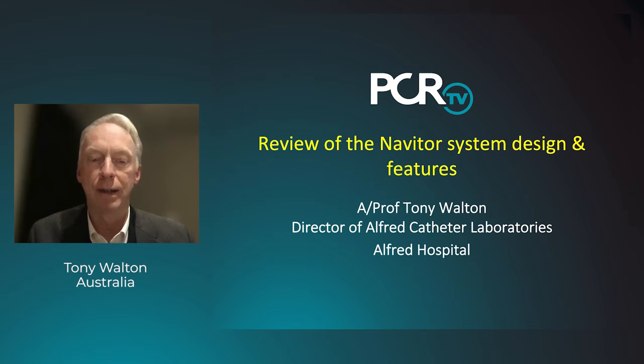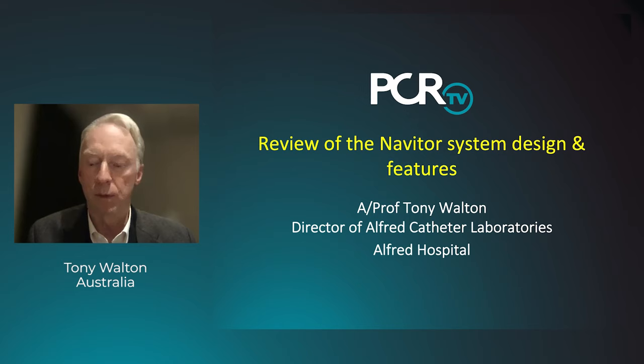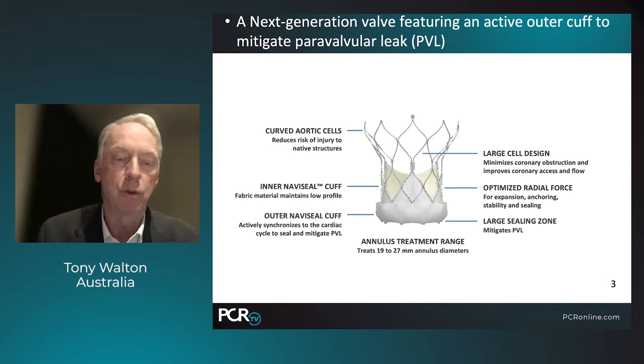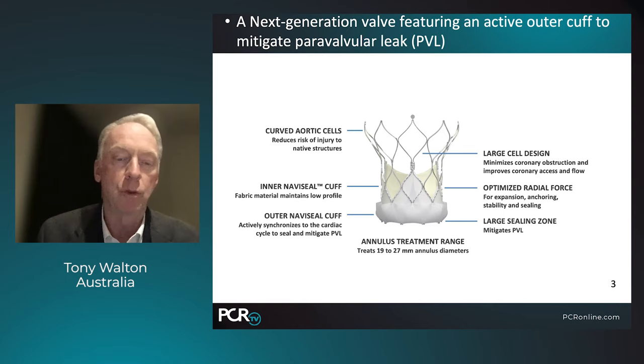My association is that I'm the director of the Alfred Cardiac Catheter Laboratories at the Alfred Hospital in Melbourne, Australia. We've been involved with TAVI since 2008 and seen many valve devices come and go. It's my pleasure to talk on the next generation Navator valve, featuring an active outer cuff to mitigate paravalvular leaks. The aortic cells are specifically designed to reduce risk of injury to native valve structures, and there's an inner Navaseal cuff that reduces leak, while the outer Navaseal cuff synchronizes with the cardiac cycle to seal and mitigate paravalvular leak.